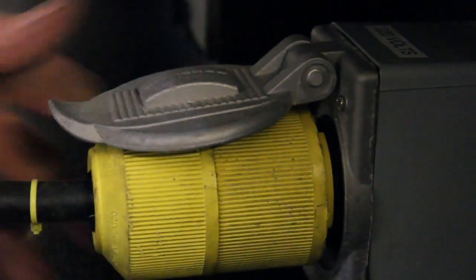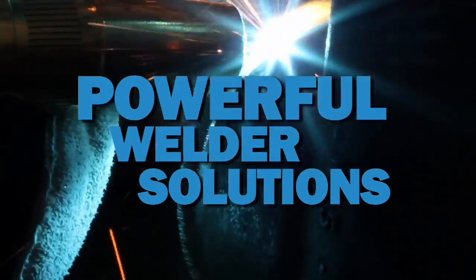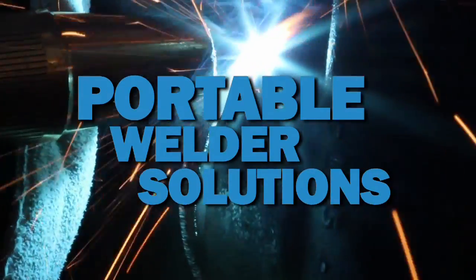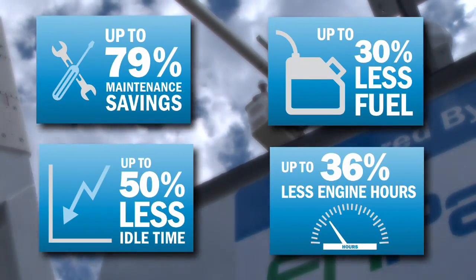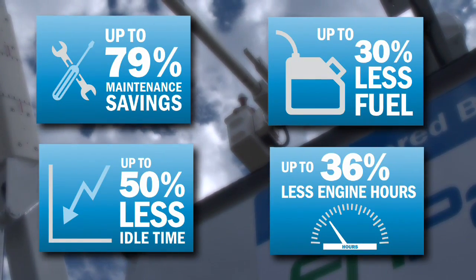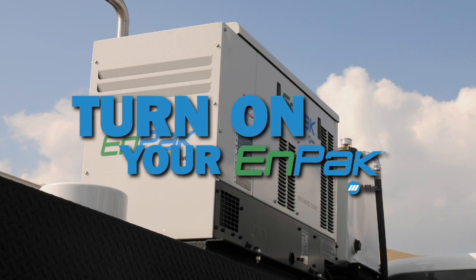N-Pack is the perfect power source for reliable Miller welding machines — whether MIG, TIG, stick, or arc gouging. N-Pack gives you the flexibility to take the welding machine with you when you need it. For maximum performance, maximum versatility, and maximum savings: turn off your truck, turn on your N-Pack.